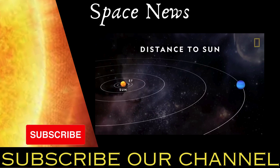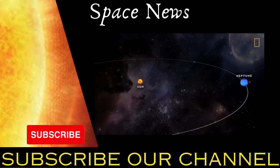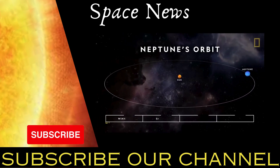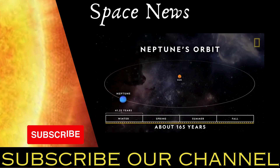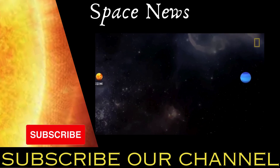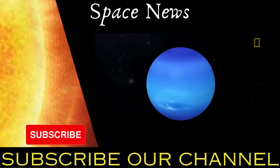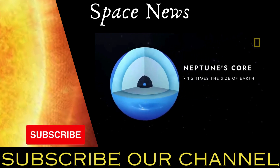Uranus and Neptune, the ice giants of our solar system, have long been believed to be rich in frozen water. But this new study suggests there might be more to the story. According to this study, these planets may also contain huge amounts of frozen methane — and this discovery could help us solve a long-standing puzzle about how these icy worlds formed.